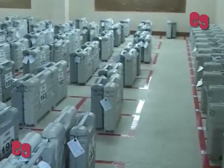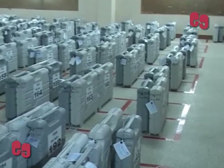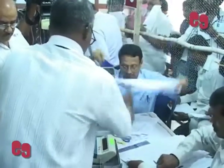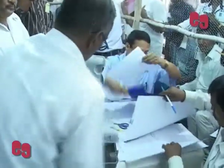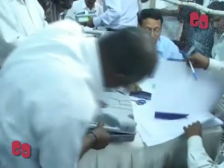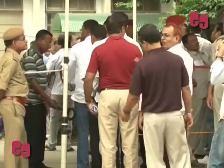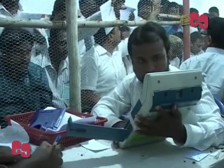The Election Commission of India has now initiated a new trend of providing printed results to candidates, where a printer-cum-auxiliary display unit (PADU) will be connected from the control unit to ascertain results during the counting of votes on 16th of May. PADU provides the facility of printing the result with the help of a printer, if required by the candidates.